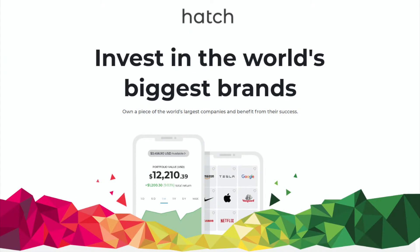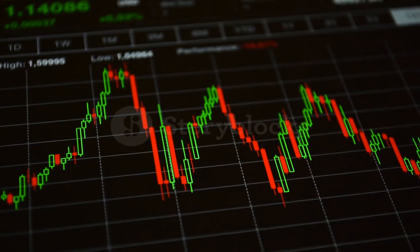Now jumping over to Hatch — this allows you to put your money only into the American stock market. There are no other countries that Hatch will allow you to put your money into, but if you can put your money into the American stock market you can pretty much invest in any company that you want to, since the American stock market holds the majority of the biggest companies in the world.